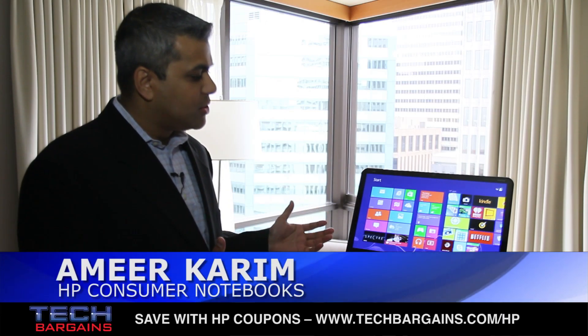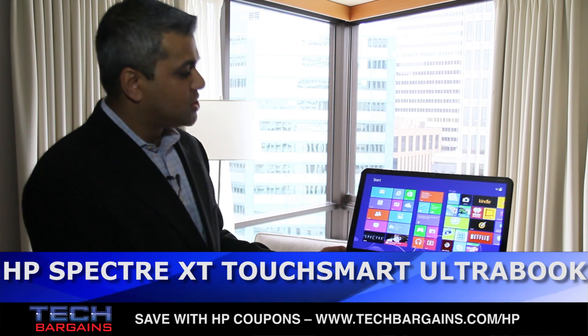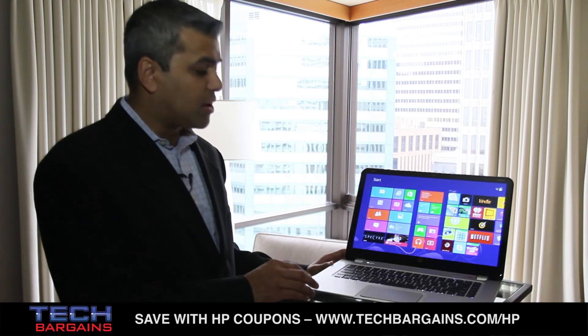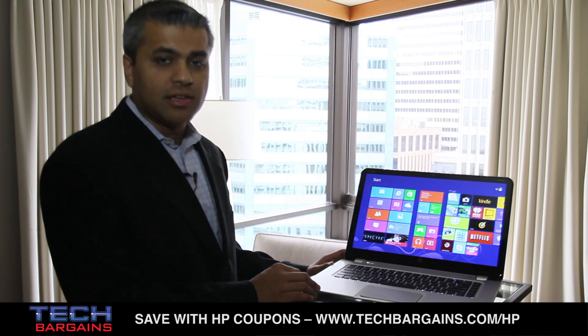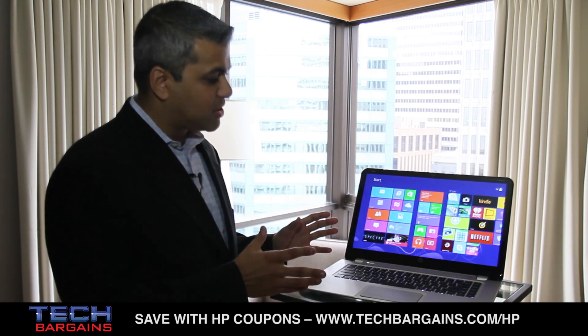Hi, I'm here to talk about our newest addition to the Spectre family. This is our new 15.6 inch screen full HD resolution Ultrabook. This is one of our best-in-class Ultrabooks that is under five pounds, and basically you're getting the best experience of everything.